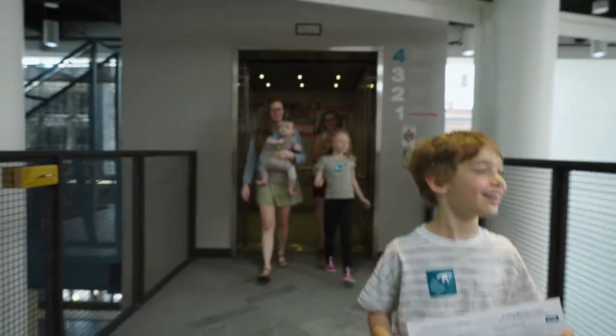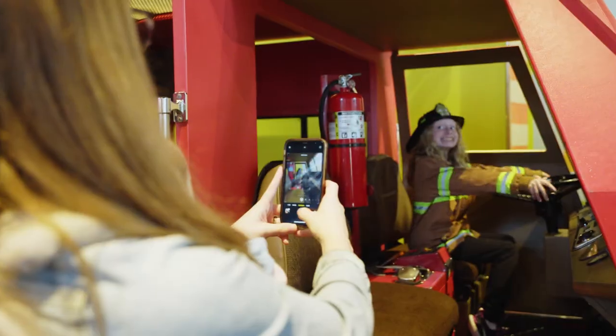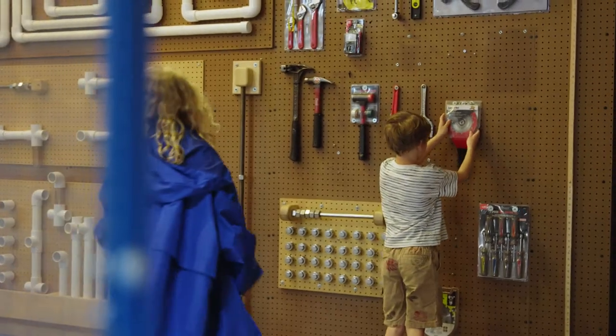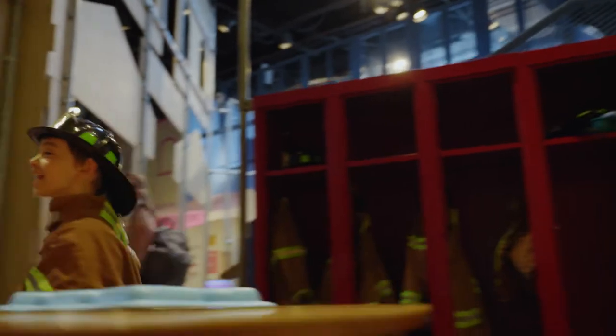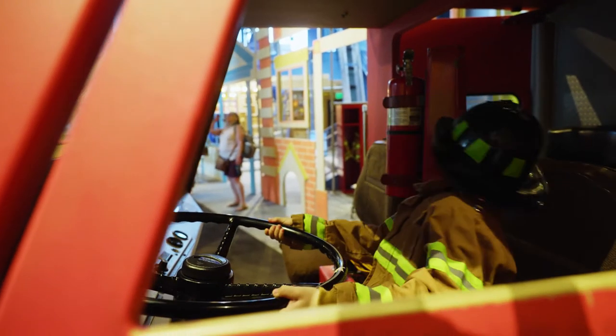The kids head right to Our World — their favorite spot to play pretend. It has all sorts of stuff like a fire truck, hardware store, and food truck. Sometimes the kids wear headphones here, as it can get loud and the fire truck makes noise. But today they are okay without.